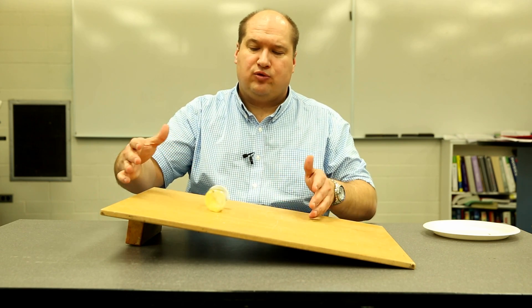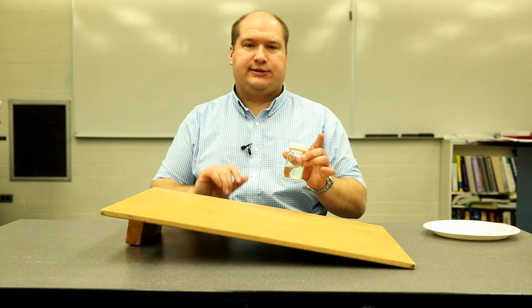So, there we go — that's why this thing rolls in a herky-jerky way when the angle is just right.